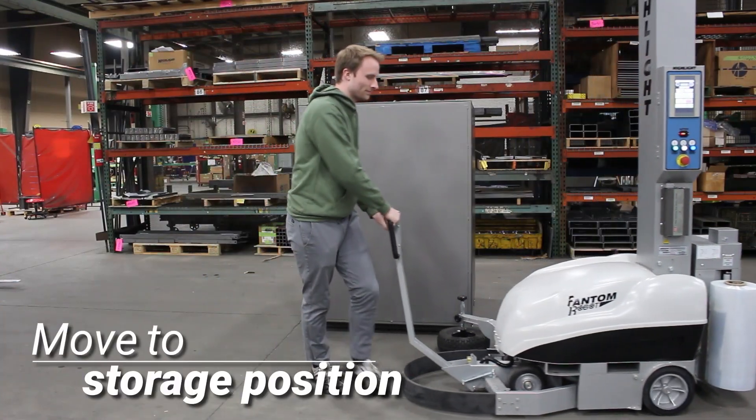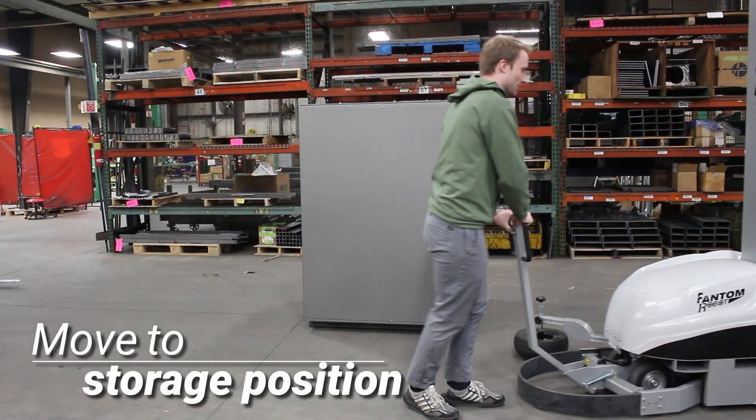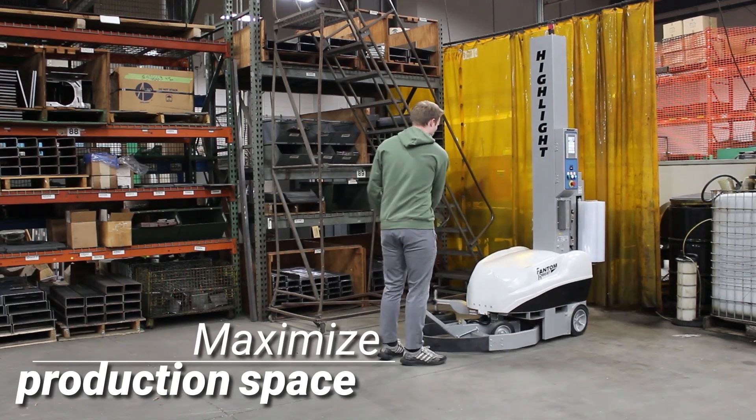When not in use, the Phantom Robot can be easily moved to a storage position, to help maximize your production space.